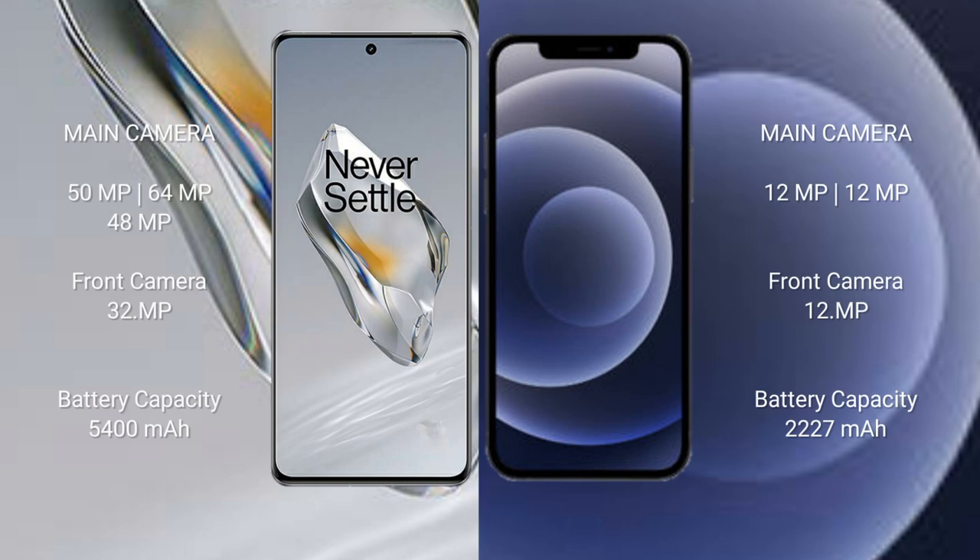The OnePlus 12 features a rear triple camera setup of 50 megapixels plus 64 megapixels plus 48 megapixels, and a 32-megapixel front camera. The iPhone 12 Mini features a rear dual camera setup of 12 megapixels plus 12 megapixels, and a 12-megapixel front camera.